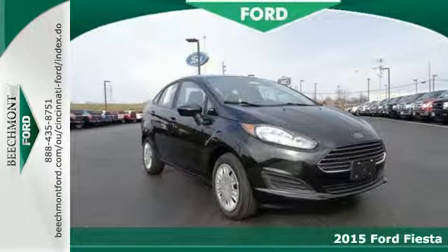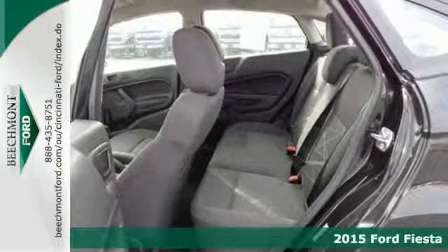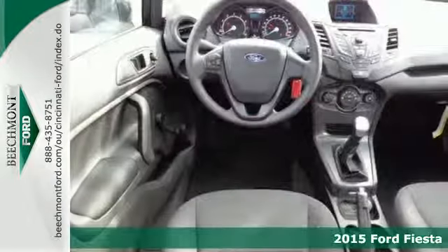Here's the 2015 Ford Fiesta — the car that throws the conventions of the subcompact class out the window.